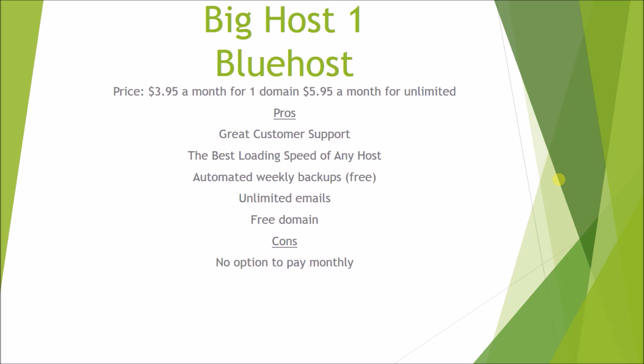One of the downsides — and this isn't really a downside to me, but it is to some people — is that there's no option to pay monthly. You have to lock in and pay for the year. Some people don't like that because they don't know if they're going to want their website up in a year, and they would rather pay month by month, but Bluehost doesn't offer that option.